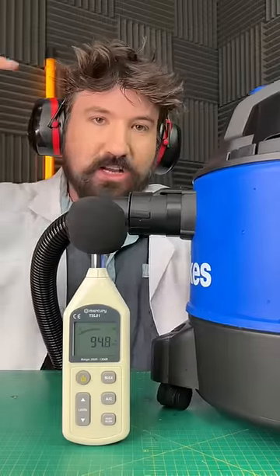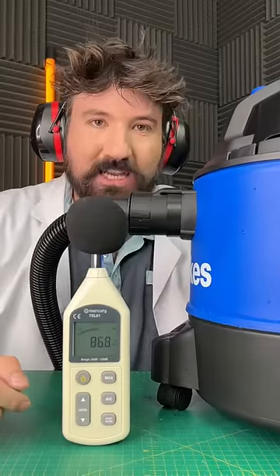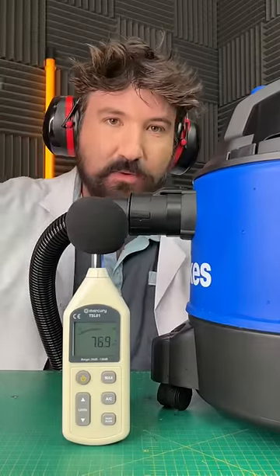For our next test, we're going to have a look at the operational volume. We'll use this decibel meter to measure how loud each one is. Let's start with the cheap one first.